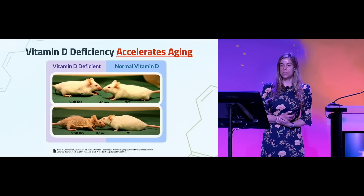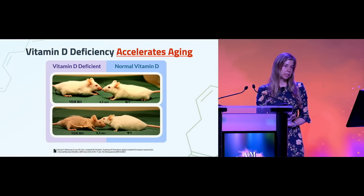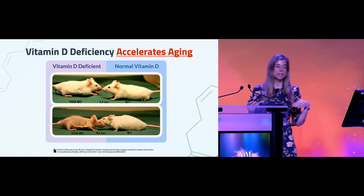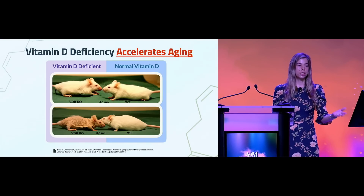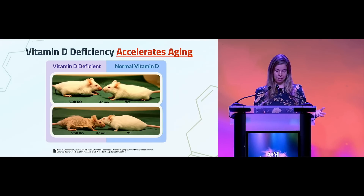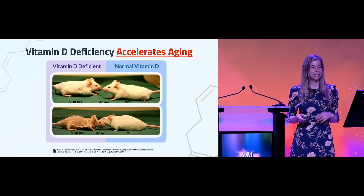I like to show this slide from a study published in 2009. It shows that when you knock out the vitamin D receptor in mice, it affects the way they age. In the top panel, both the wild-type and vitamin D receptor knockout mice are aging the same, but four months later the vitamin D receptor knockout mouse shows accelerated aging. The organs on every level were accelerating in how they aged. Of course we're not mice, and it's hard to know how much of that actually translates to humans, so let's talk about some human studies.